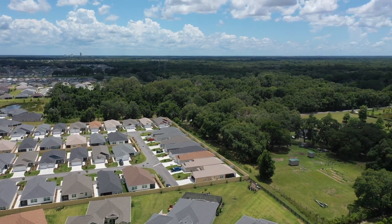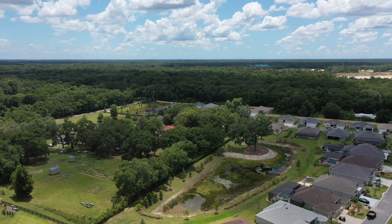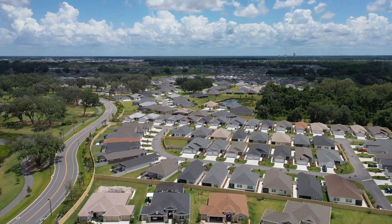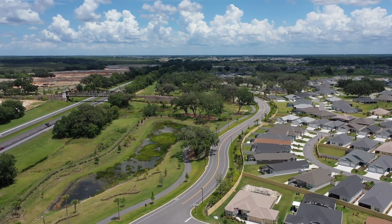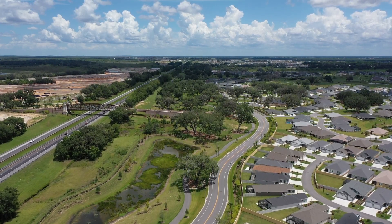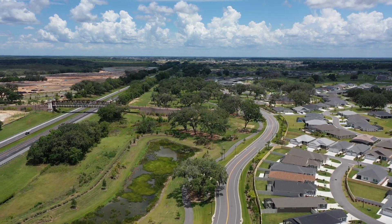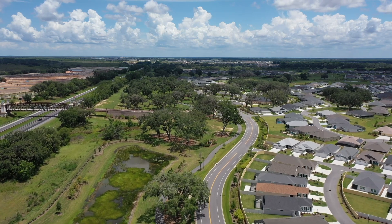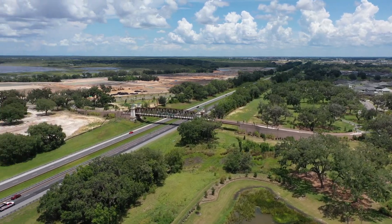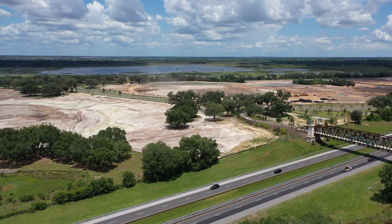A lot of that property is probably all wetlands, which is why you don't see any homes developed there. But there's our golf cart bridge — we're going to go up a little bit and fly on over there, and get right over the turnpike. There's a really good look at the bridge and the ramp coming off of it.